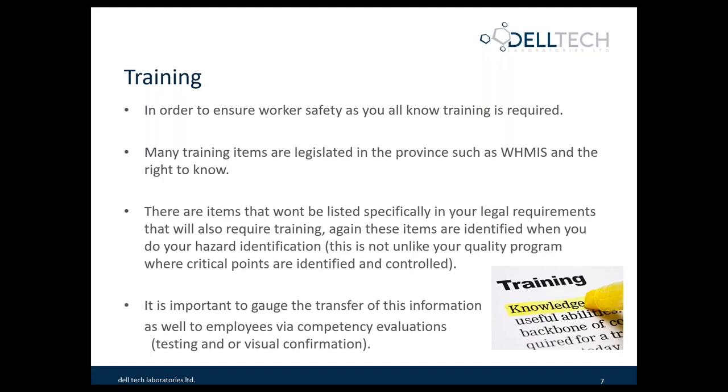It is also important to gauge the transfer of information to employees via competency evaluations, often in the form of a quiz or written response. These are required to be marked and feedback given to the employees. If someone does not understand based on this competency test, it will be reviewed with them so they have a good understanding. Often there's a passing grade mark assigned to make sure people retain knowledge. It's also really important to remember that everybody learns in different ways — even if an employee doesn't do well on a quiz, they may be able to verbally tell you all the information from the training program. So it's important to cover these things, especially from an accessibility standpoint.